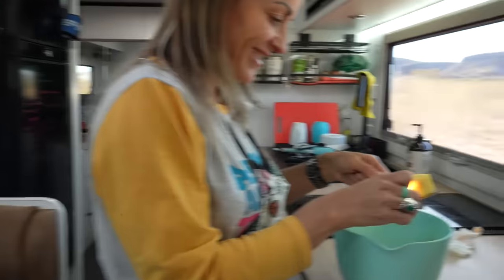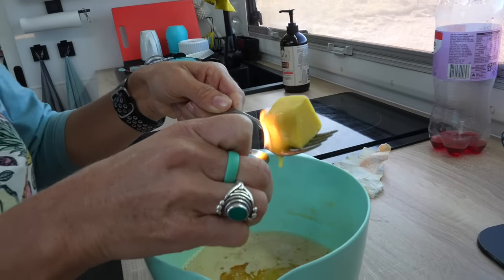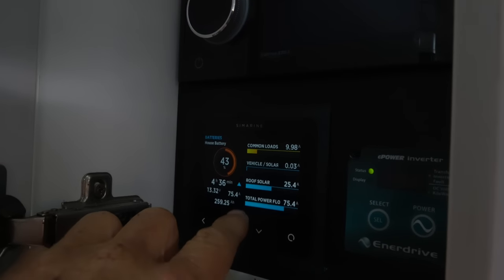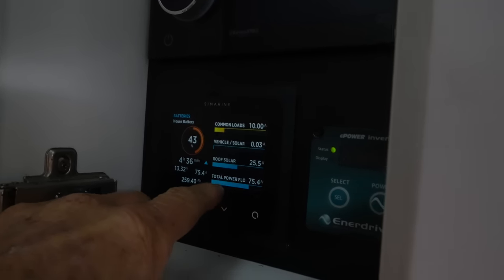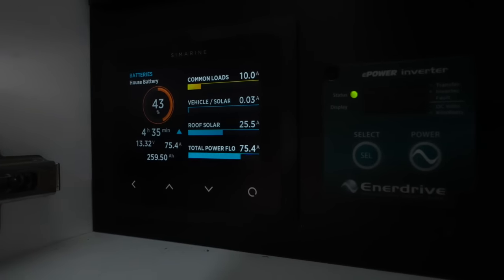Going inside the van to see what's going on. The AC charger is throwing in about 60 amps and you've got the roof solar adding about 25 amps. Add the 25 to the 60 and take a little off for lights and things running inside — we have a total of 75.4 amps charging in now.